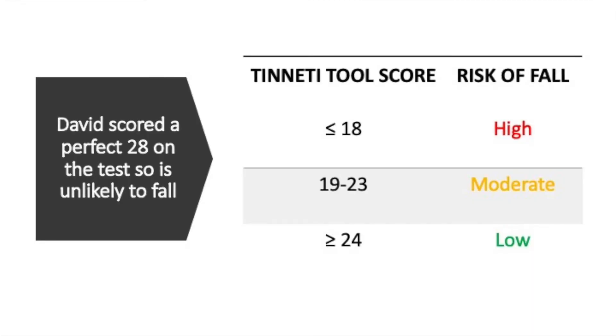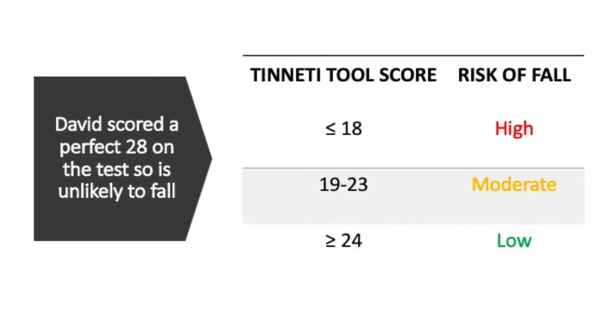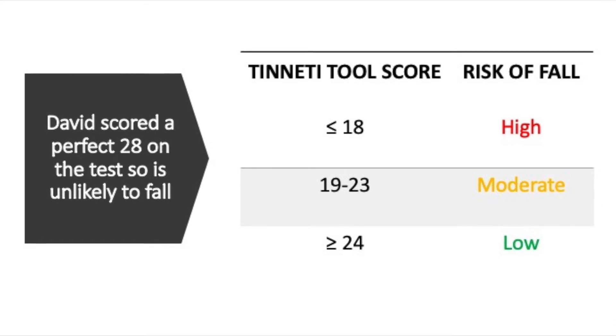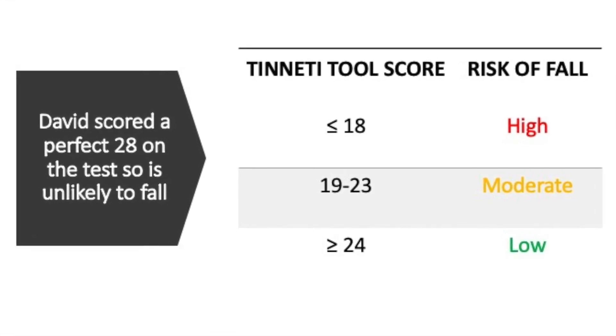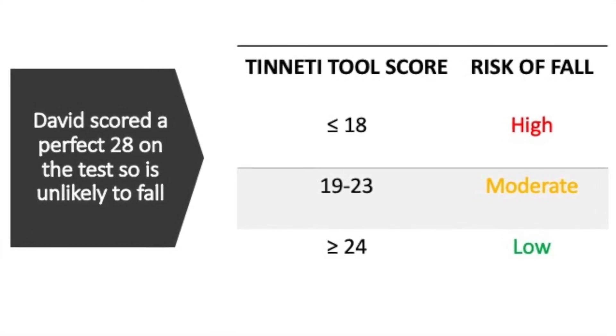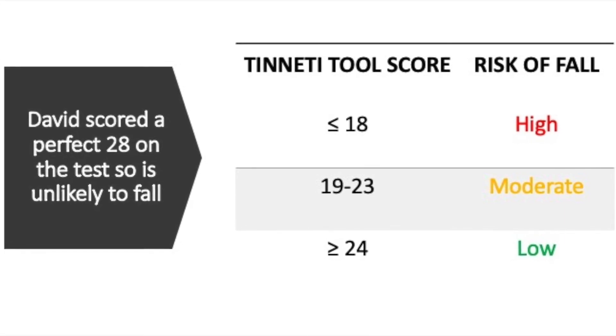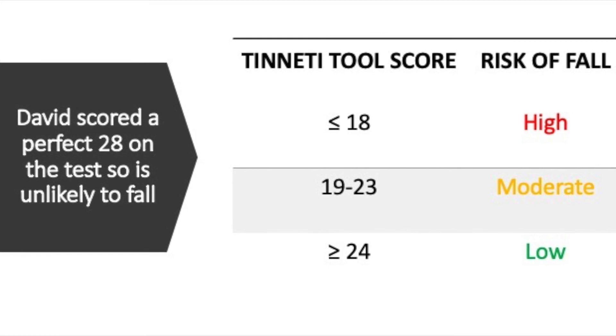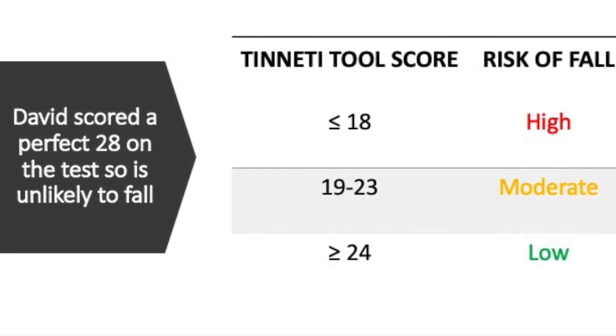The balance assessment is scored out of 16 and gait is scored out of 12, totalling a score of 28. A score less than or equal to 18 suggests a patient has a high risk of falls. A score of 19 to 23 suggests there is a moderate risk of falls, and a score greater than or equal to 24 means having a fall is unlikely.